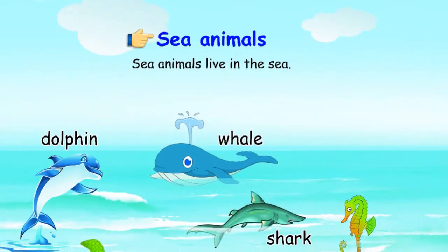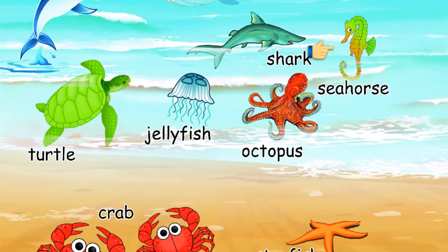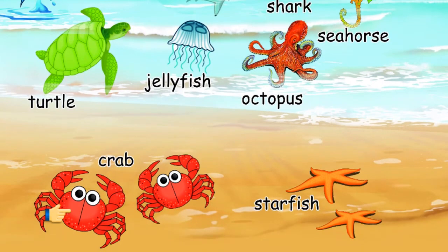Sea animals live in the sea: Whale, Dolphin, Shark, Seahorse, Turtle, Jellyfish, Octopus, Crab, Starfish.